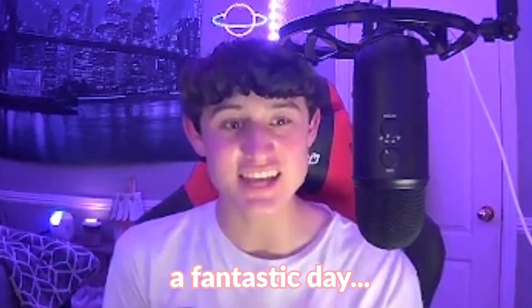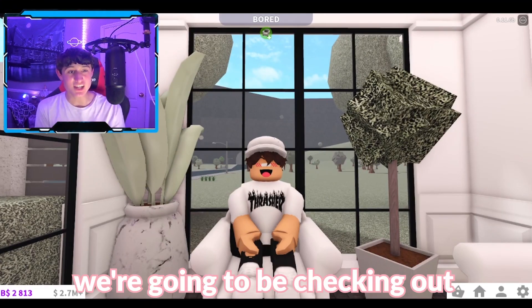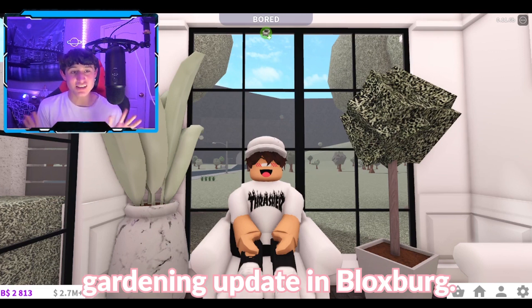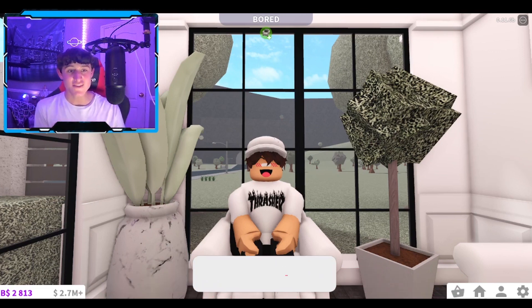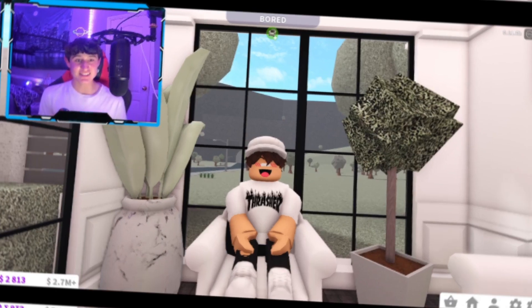What's going on guys, Arctic here. I want to share a brand new Roblox video here on the channel. Hopefully you guys are having a fantastic day, ladies and gents. Today's video, guys, I'm very excited because we're gonna be checking out the very very exciting gardening update in Bloxburg. If you guys are ready to see this video, make sure to leave a like and subscribe. Without further ado, let's go ahead and get started!